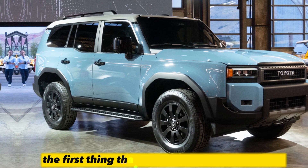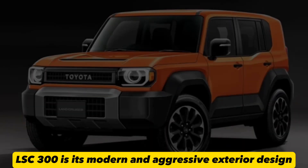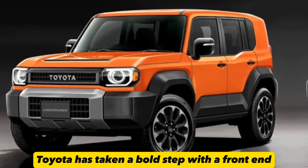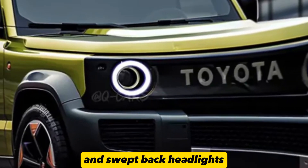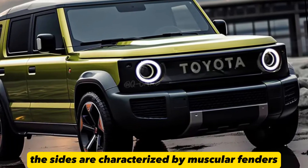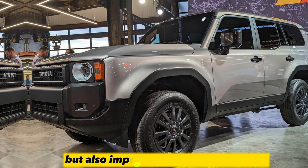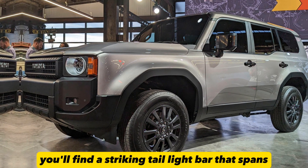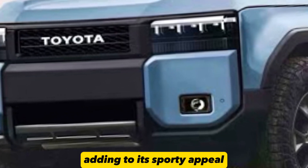Exterior redesign. The first thing that strikes you about the 2023 Land Cruiser LSC 300 is its modern and aggressive exterior design. Toyota has taken a bold step with the front end, which is now dominated by a large grille and swept-back headlights, giving it a commanding presence on the road. The sides are characterized by muscular fenders and flared wheel arches, providing not only a rugged appearance but also improved off-road capabilities. At the rear, you'll find a striking taillight bar that spans the width of the vehicle, along with a dual exhaust system, adding to its sporty appeal.